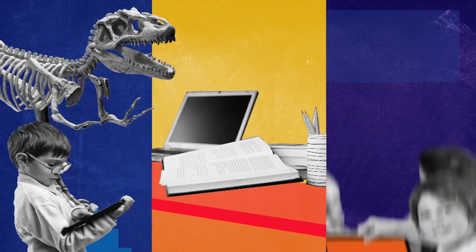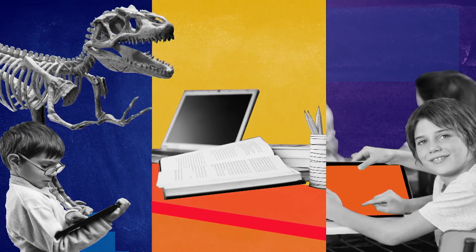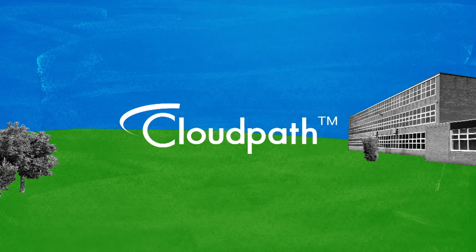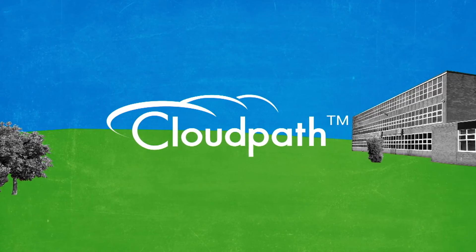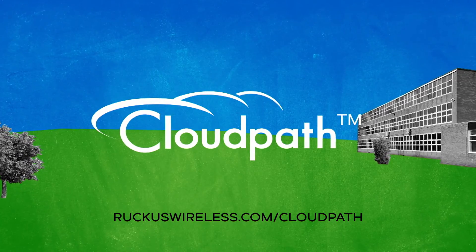With the transition to digital learning, the challenges to school IT have never been greater, but the payoff is bigger than ever. CloudPath ES — make your school future ready. RuckusWireless.com/CloudPath.